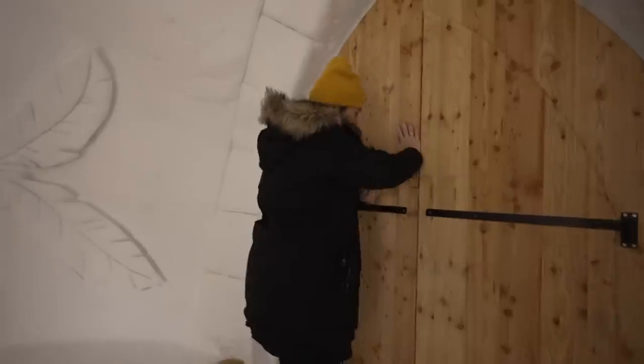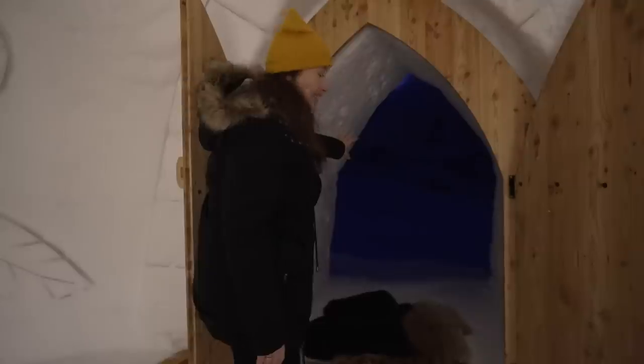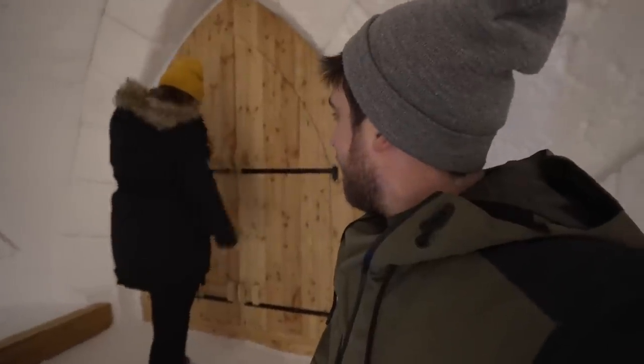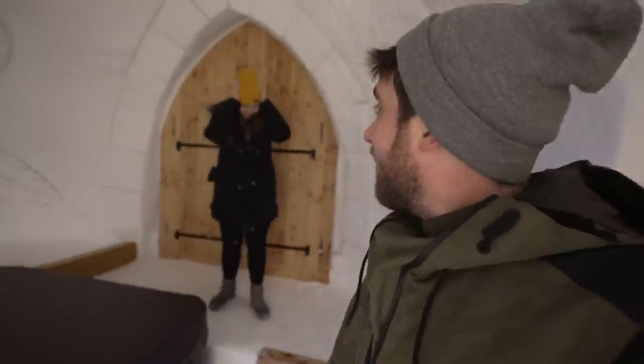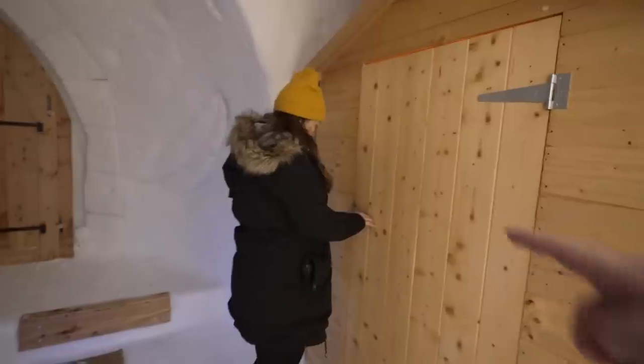If you open those doors I believe there's a view of the Matterhorn right there — we'll be able to see that in the morning. We're only going to be the two of us for not that much longer now, so I thought what a nice way to end our relationship and for me to become the second love in your life! And there's also our own private heated changing room with a heater and a hair dryer.